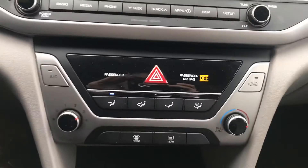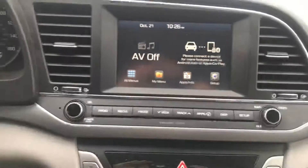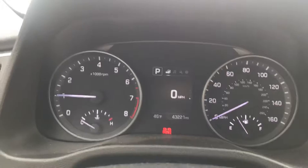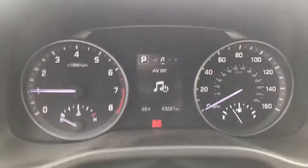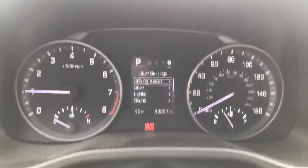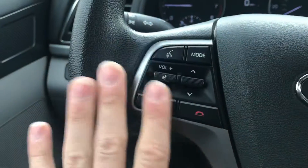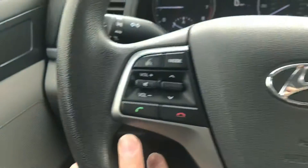Got your standard climate controls here — pretty easy to use — as well as a little storage cubby. Drive mode select: you can select between eco, sport, and normal mode. Right here we have our trip settings, as well as your phone controls so you never have to touch your phone while you're driving.